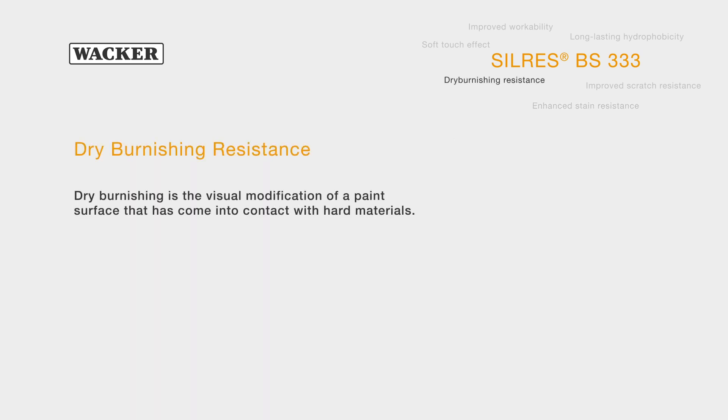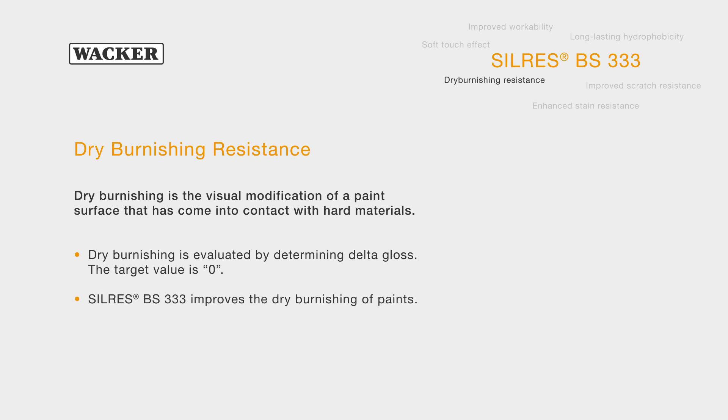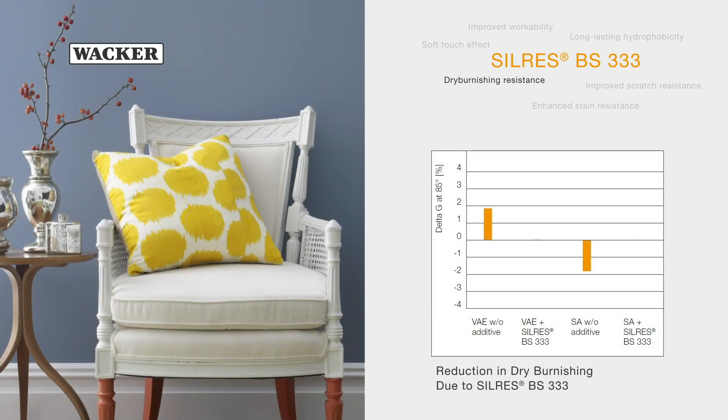Silres BS333 improves the dry burnishing of paints. Dry burnishing occurs when a paint surface comes into contact with hard materials. It is evaluated by determining gloss modification after a simulated burnishing treatment. With the WACKER additive Silres BS333, the target value of zero is achieved.